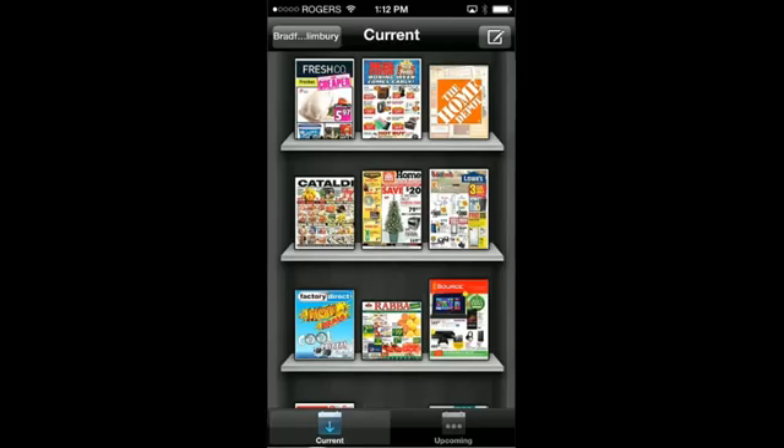Hello everybody, welcome to my channel. Today I'm Mark the Tech Guy, bringing you another app review. The app I will be reviewing today is called Rebe, which you can find in the App Store for the iPhone, the iPad, and the iPod. Rebe is the simplest way to browse your flyers.